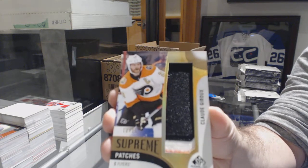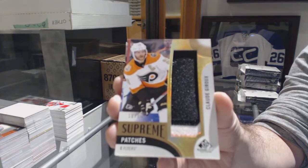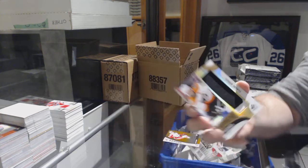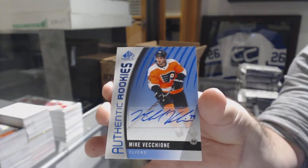10 of 15 — getting ready for the Philly-Pittsburgh showdown apparently, Claude Giroux. For the Flyers, Mike Vecchione, authentic rookie auto.